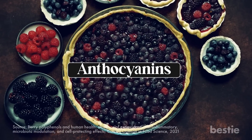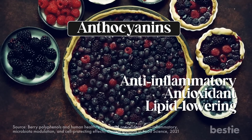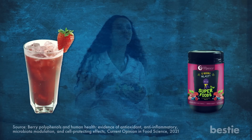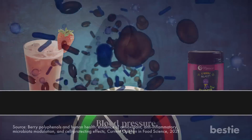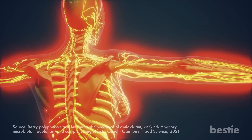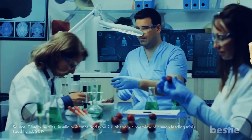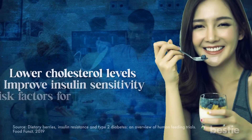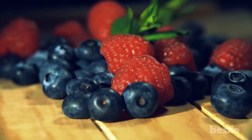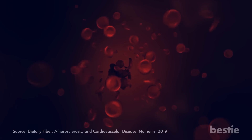Anthocyanins, a type of pigment that gives berries their rich colors, have anti-inflammatory, antioxidant, and lipid-lowering effects. Some studies suggest that consuming berries or berry products such as juices or powders may help lower blood pressure. Anthocyanins, condensed tannins, and ellagic acid are berry polyphenols that help improve blood vessel function and reduce oxidative stress. Berries may also help lower cholesterol levels and improve insulin sensitivity, which are risk factors for high blood pressure. Additionally, berries are a good source of dietary fiber, which may help lower blood pressure by reducing cholesterol absorption from the gut.